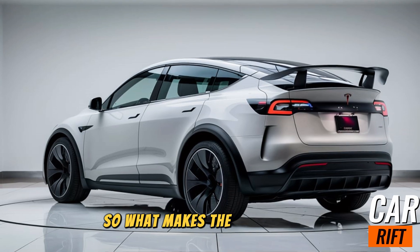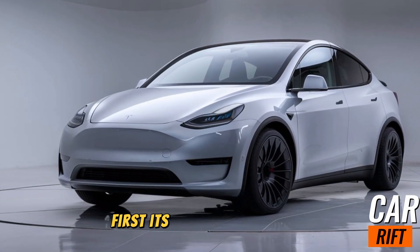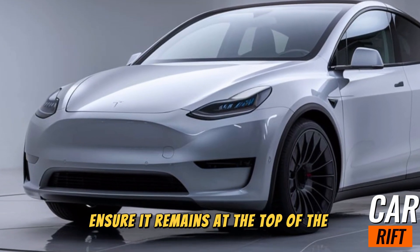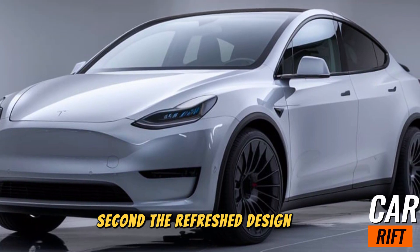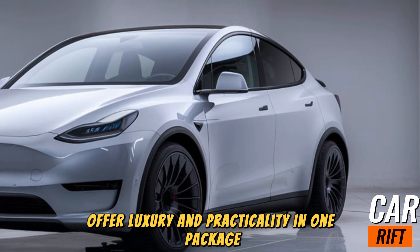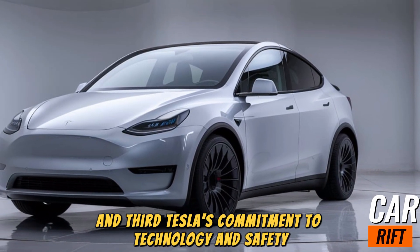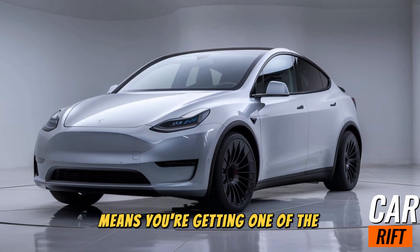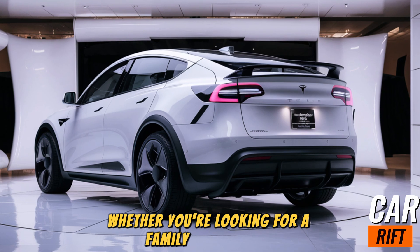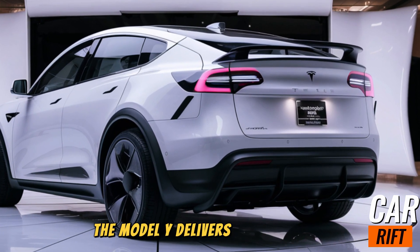So what makes the 2025 Tesla Model Y stand out? First, its extended range and incredible performance ensure it remains at the top of the EV game. Second, the refreshed design and upgraded interior offer luxury and practicality in one package. And third, Tesla's commitment to technology and safety means you're getting one of the smartest vehicles on the road. Whether you're looking for a family-friendly SUV or a cutting-edge electric car, the Model Y delivers on all fronts.